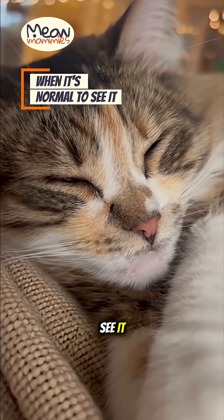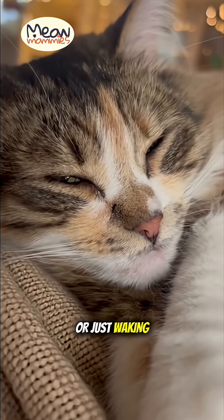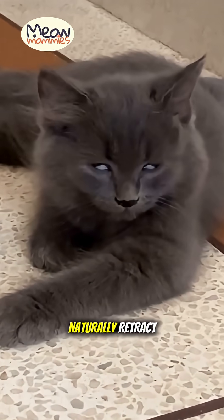So when is it normal to see it? You'll often get a glimpse when your cat is deeply relaxed or just waking up from a nap. As they become more alert, the membrane will naturally retract.